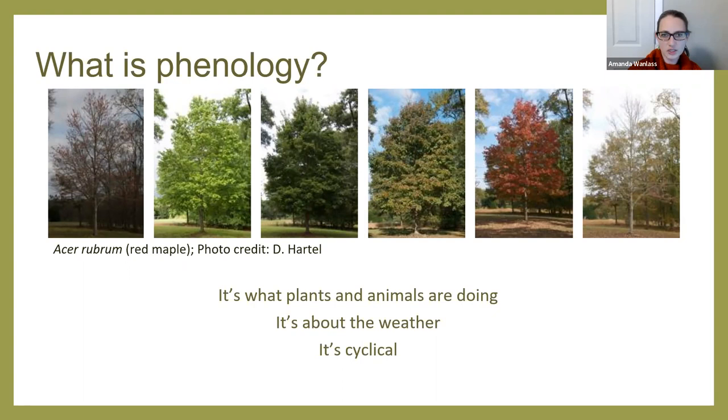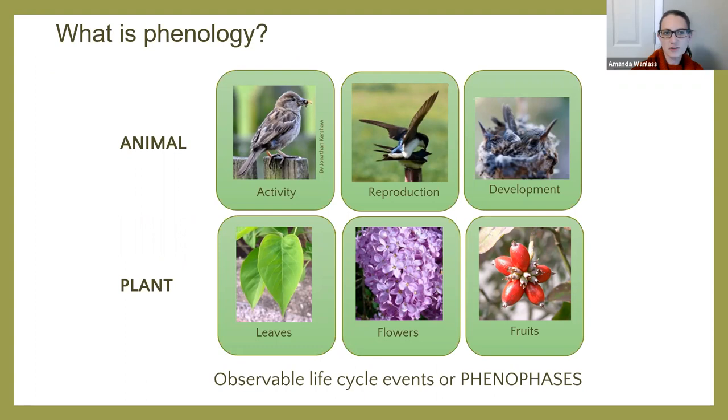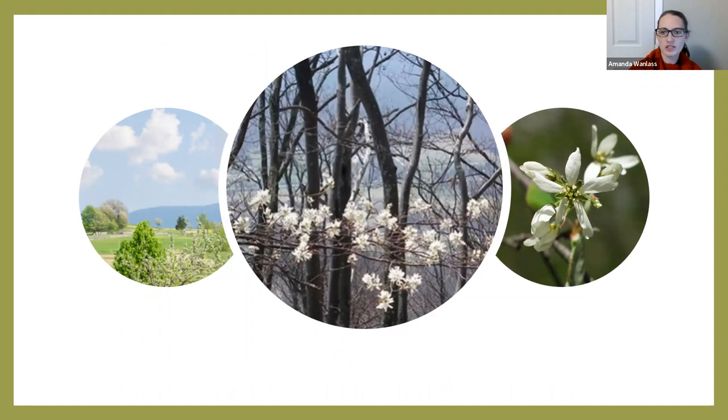For plants and animals, the life cycle stages that we can observe — for animals, we're looking at their activity, their reproduction, their development, what they're eating. For plants, we're looking at the leaves, flowers, and fruits. Each of these different observable life cycle stages are called phenophases. Nature observation is really about what you can learn and see when you start to look at the world in a new way. We're going from that big picture landscape level all the way in to individual flowers on a branch.